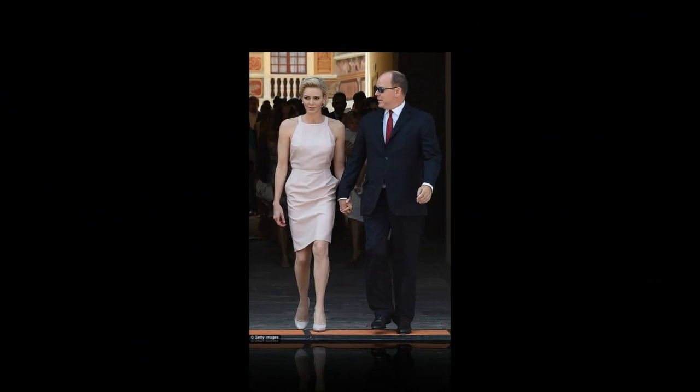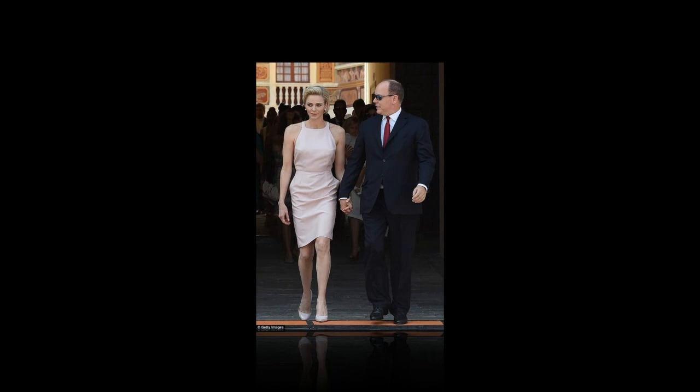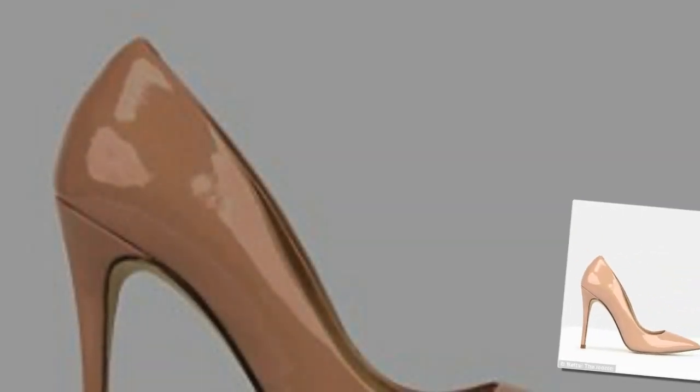And to look even taller, go for a nude shoe with a platform. While the likes of Queen Letizia, the Duchess of Cambridge and the Duchess of Sussex favor shoes by Prada, L.K. Bennett and Manolo Blahnik, there are brands that stock a more affordable heel.